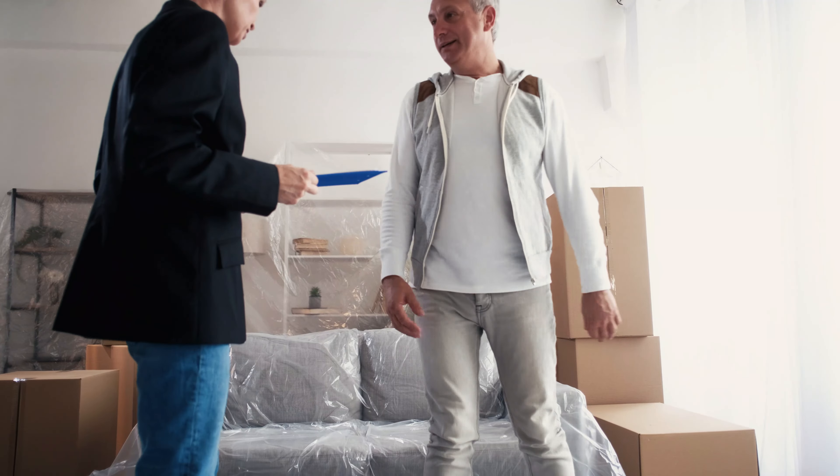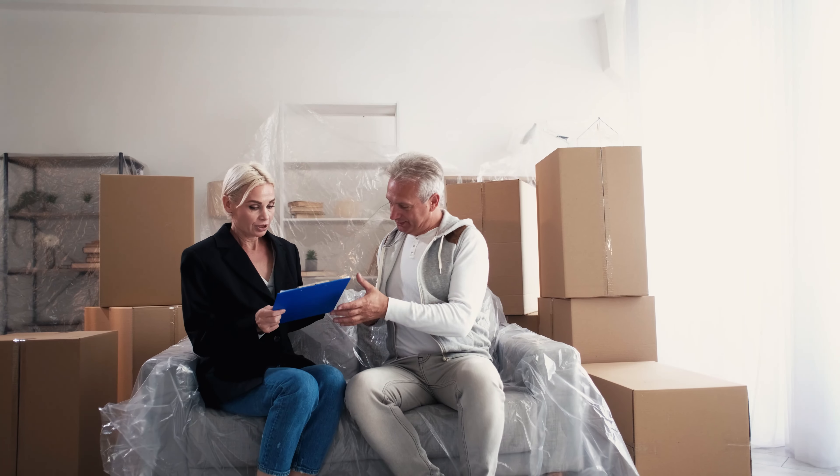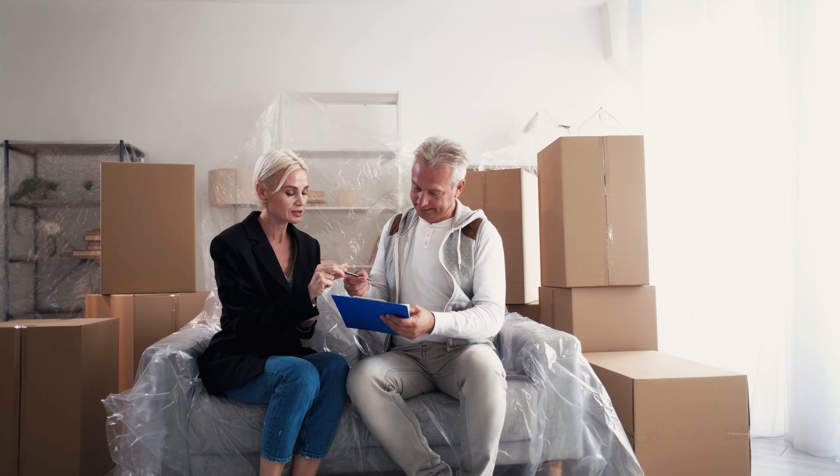Self-storage facilities are one of the most profitable sources of passive income. As opposed to getting into the real estate or landlord business, where you'll have to deal with everything from pesky tenant complaints to broken toilets, storage units basically manage themselves. With this kind of operation, you can enjoy high returns with very low maintenance. You're also very likely to succeed, as only 8% of storage unit businesses fail, compared to much higher failure rates with other investments.